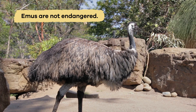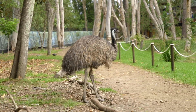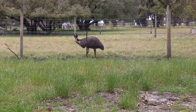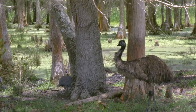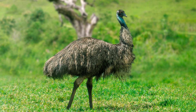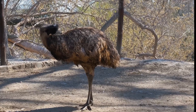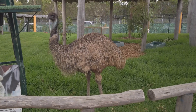Currently, emus are not endangered. In fact, they are pretty common in Australia. However, protecting their habitats and making sure they have enough food and space to live comfortably are still important. Conservation efforts focus on stabilizing their populations so that they thrive in the wild.